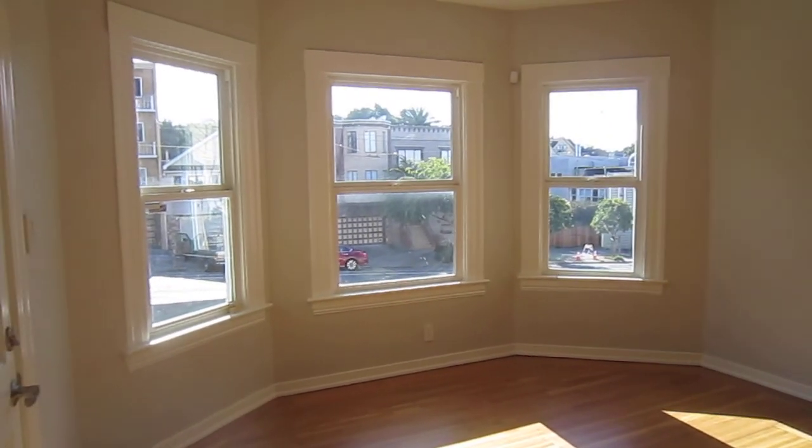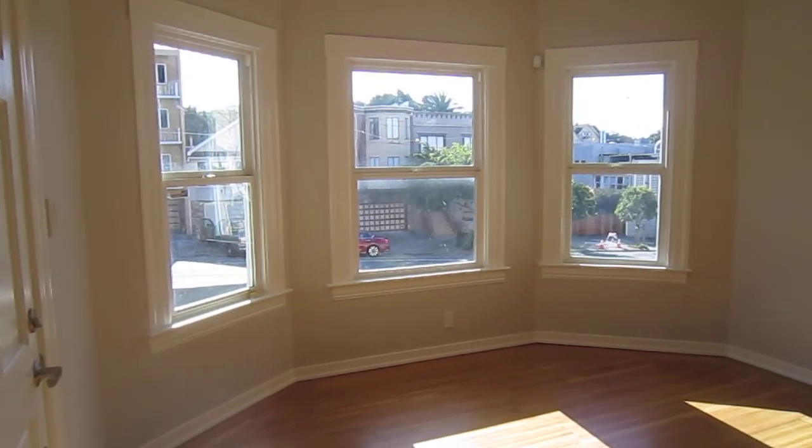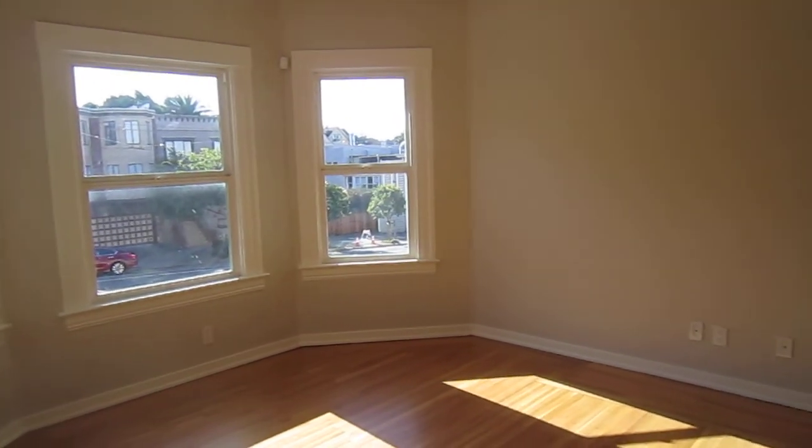Hello, today we're touring a two-level home — three bedrooms, two bathrooms, hardwood floors throughout.